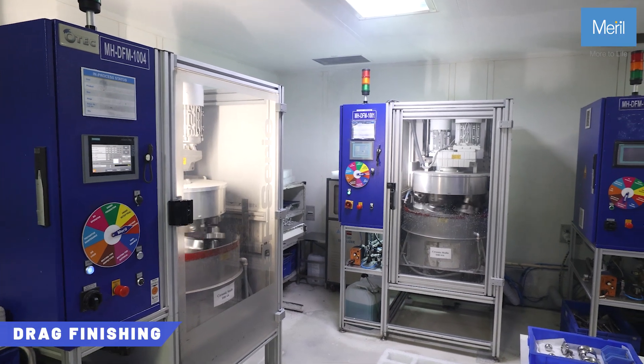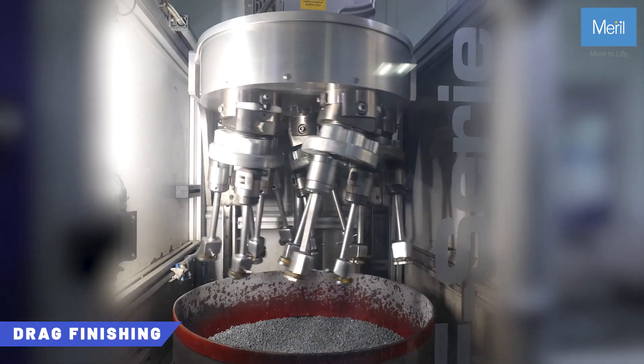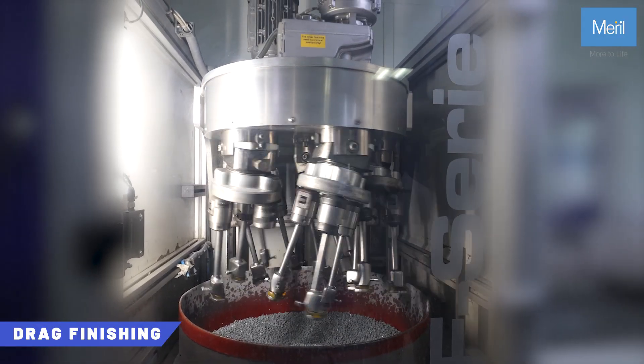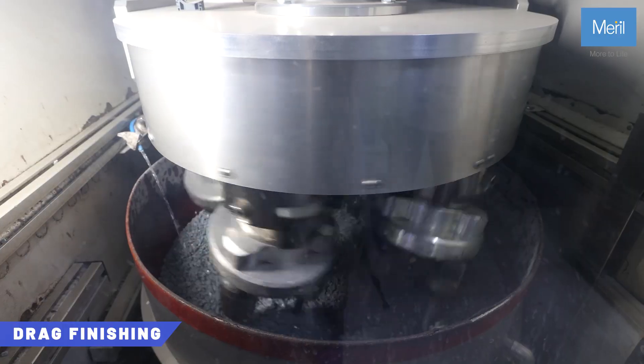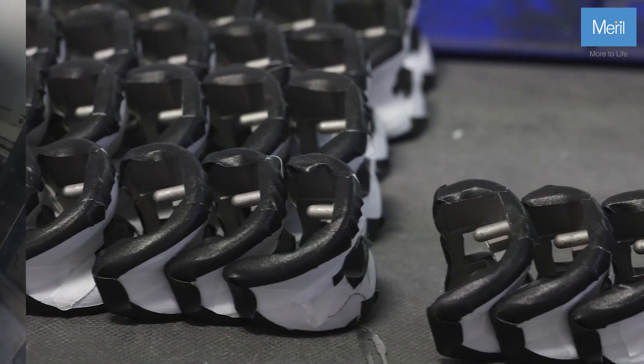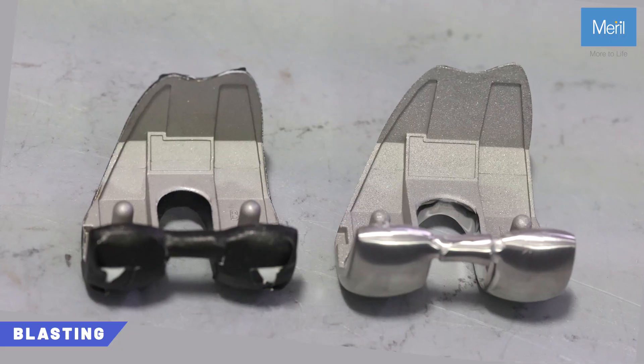The products undergo drag finishing to remove tool marks and to achieve the desired surface smoothness. This process includes tumbling through ceramic, plastic, and maize media. Products then undergo aluminum oxide grit blasting to prepare the surfaces for final use.